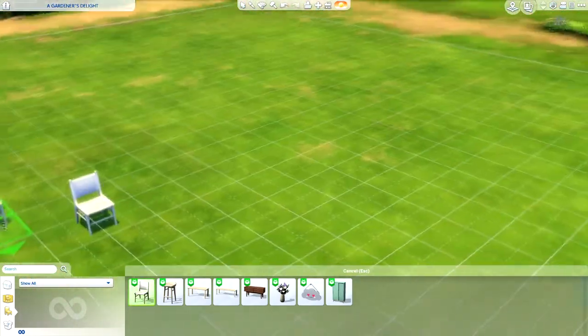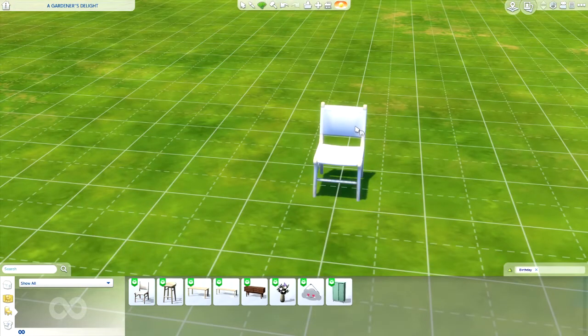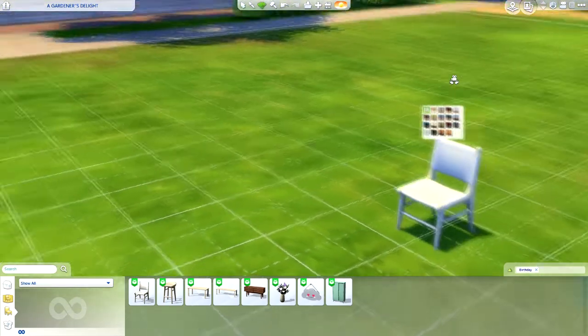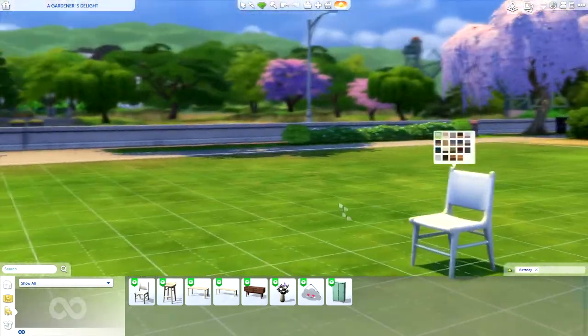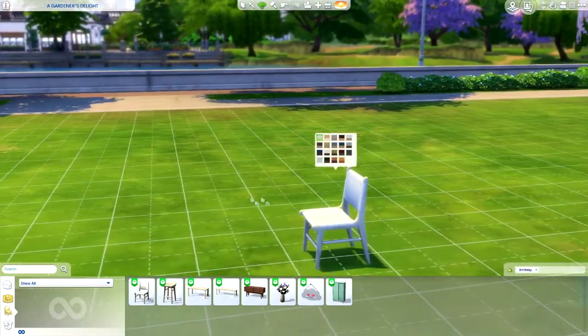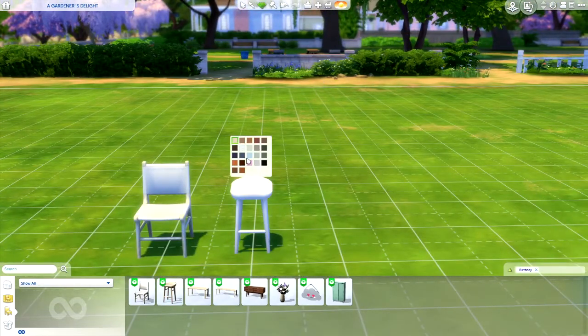A chair — let's see what swatches this comes in. Those are some nice neutral swatches. Nice little classic little chair. Very well made. I have a little stool here. It even comes in a light pink color, light blue.